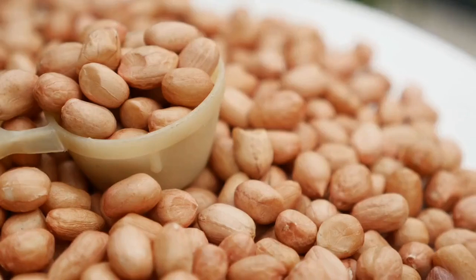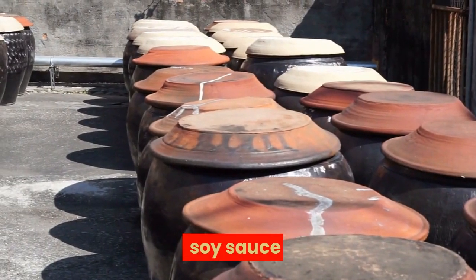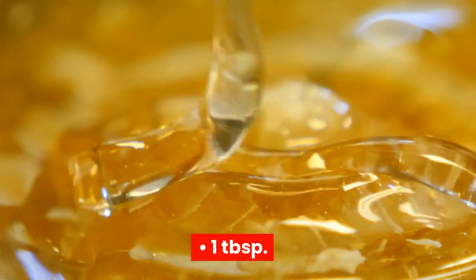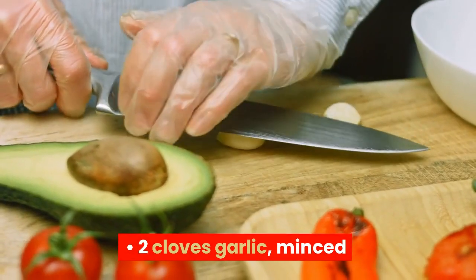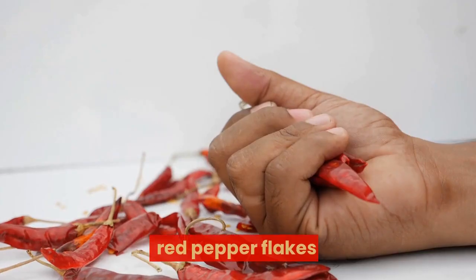2 tablespoons peanut oil, 2 tablespoons soy sauce, 1 tablespoon honey, 1 tablespoon rice vinegar, 1 tablespoon finely chopped fresh ginger, 2 cloves garlic minced, and 1 quarter teaspoon red pepper flakes.